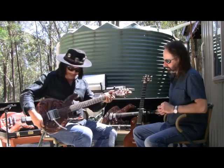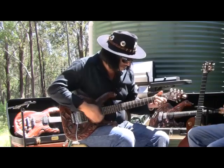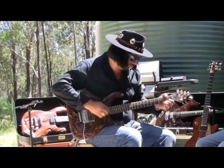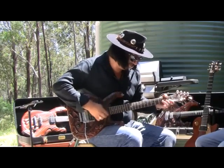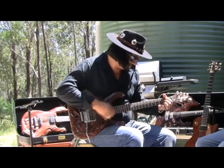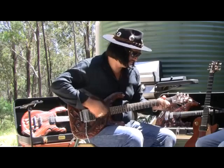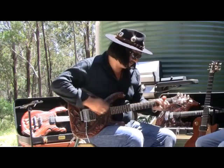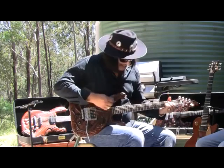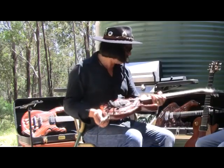I'm just playing this straight through the amp. Yeah, nice tone man. Beautiful. Thank you. Alright, we'll try another guitar.